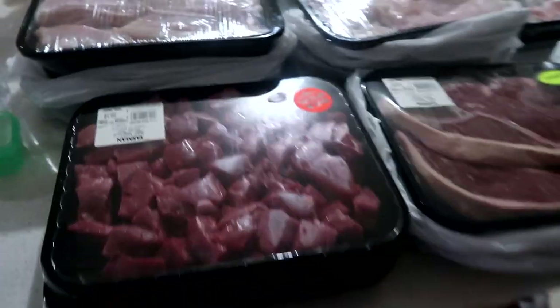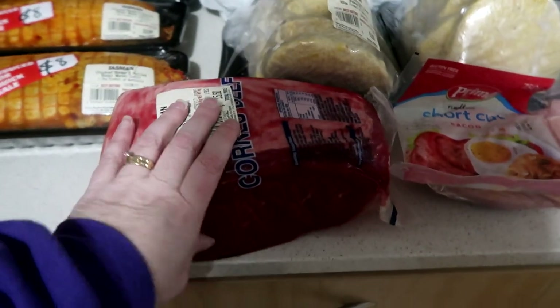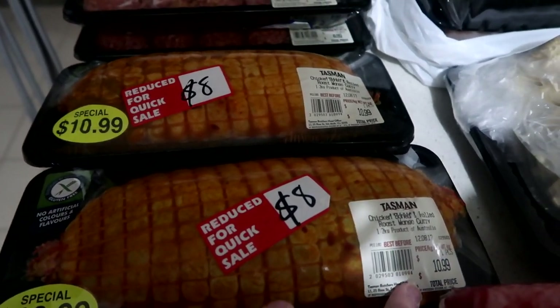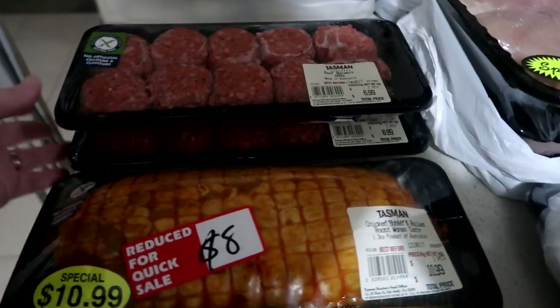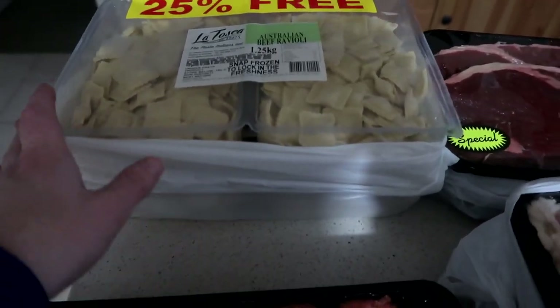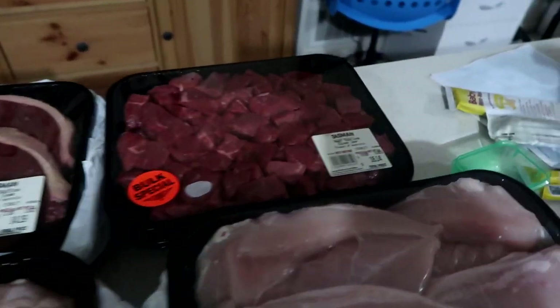Over here is all our meat — I went to Tasman's. We've got silverside, more bacon, roast chicken, and these mango-flavored ones that were reduced so I thought I'd give them a go. Mango curry bristles — the kids like them. They're about six dollars a packet at Woolies for like half that amount, so I grabbed some. Then we've got rump which I'm going to cut up for casserole.